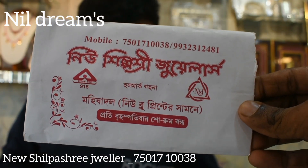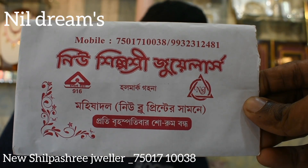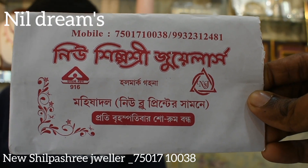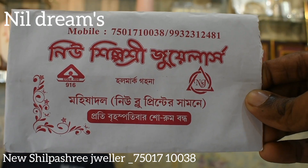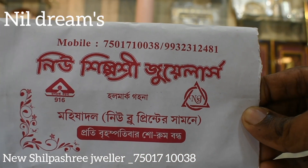Welcome to my channel, Neel Dreams. Today I am going to show you new silk history jewelers. I am going to show you a new blue print. It is a 916 hallmark. Let's start the video.